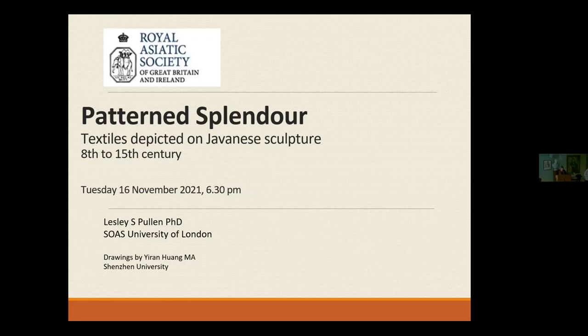It's so nice to gradually be coming back to normal, and I'm delighted to see you all here. Thank you very much for coming tonight. A really warm welcome to you all. Tonight it gives me great pleasure to introduce Dr. Leslie Pullen, who is here tonight to launch her book entitled Patterned Splendour, about the textiles found on metal and stone sculpture — Javanese sculptures — between the 8th and the 15th centuries.